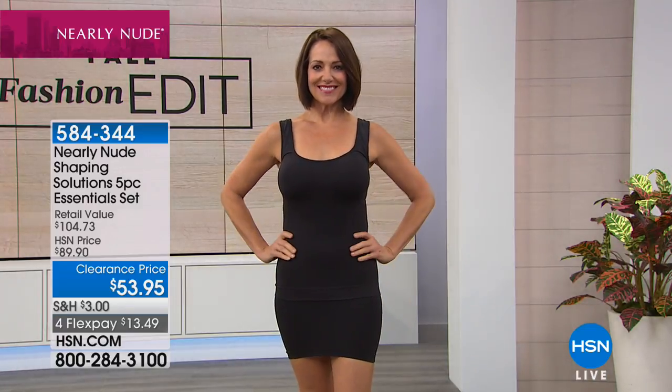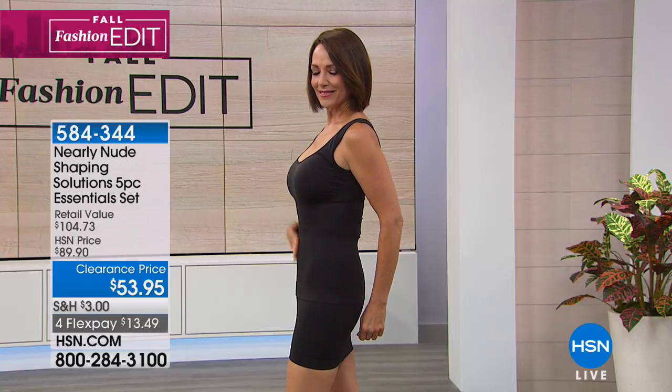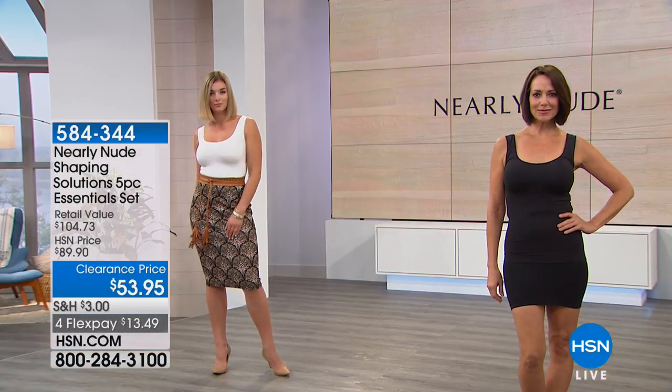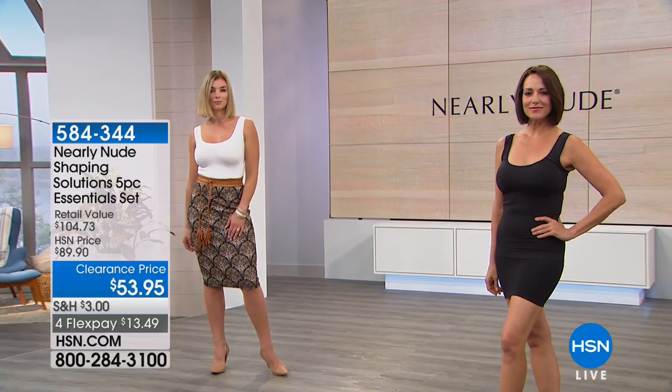Shapewear used to be a secret — it used to be taboo, something you hoped nobody would find out about, partly because it didn't look good. But now we understand it helps our clothes look better and fit better. We can present ourselves a little better knowing that every area has been addressed in terms of smoothing, especially with this five-piece kit.